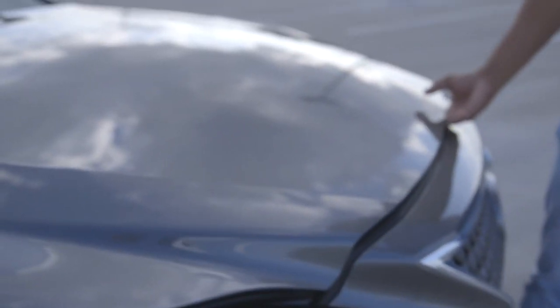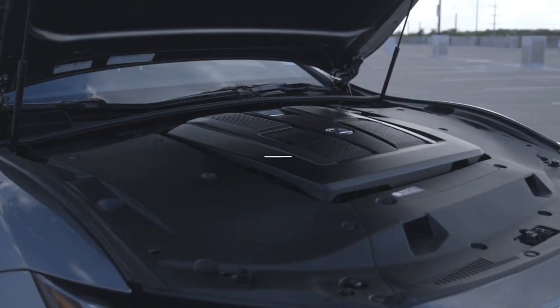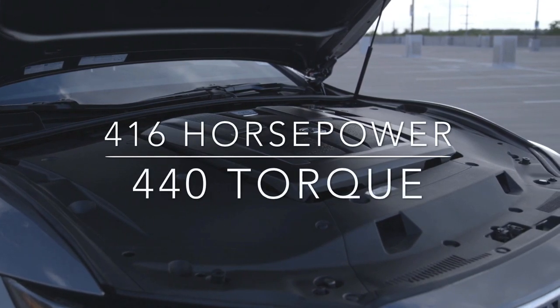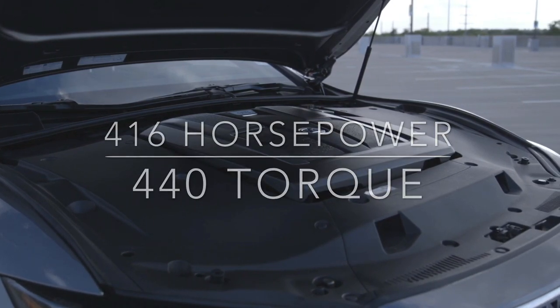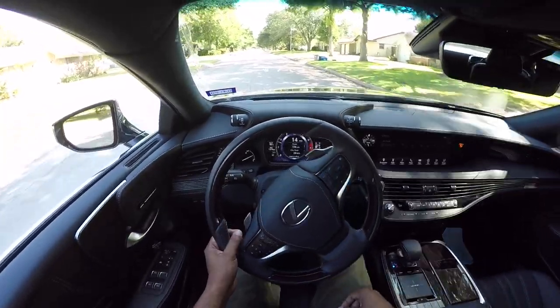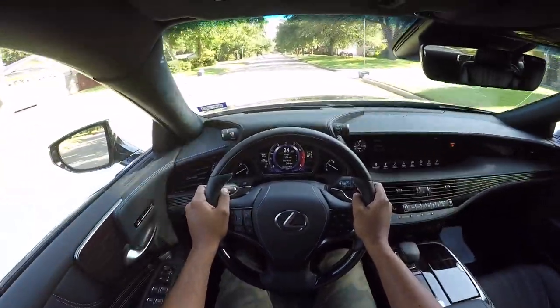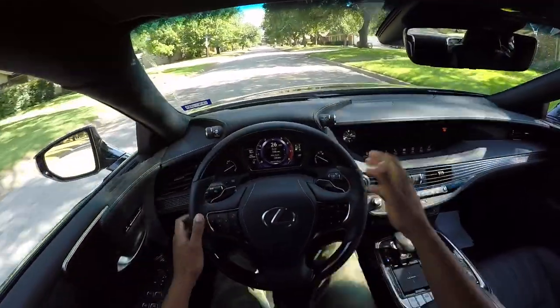Under the hood sits a 3.5-liter twin-turbocharged V6, making 416 horsepower and 440 pound-feet of torque, sent to the rear wheels through a 10-speed automatic transmission. Let's go ahead and see how it does.